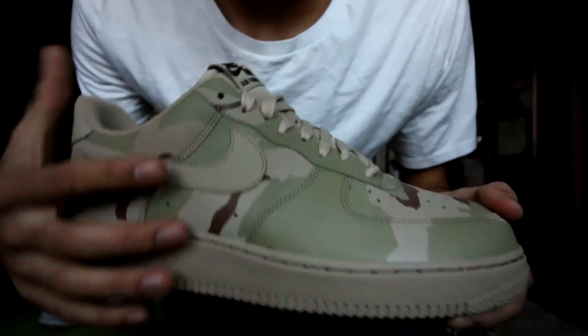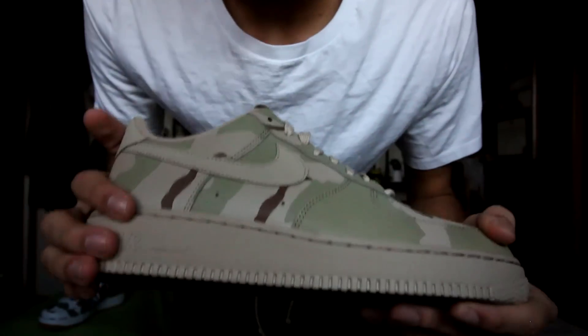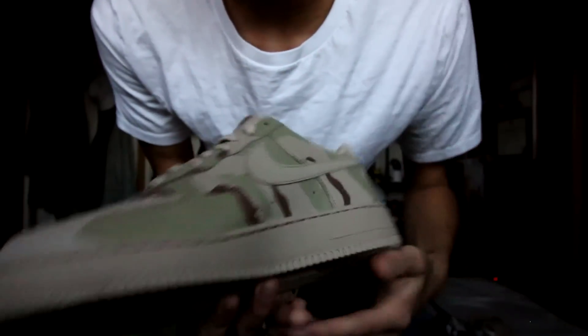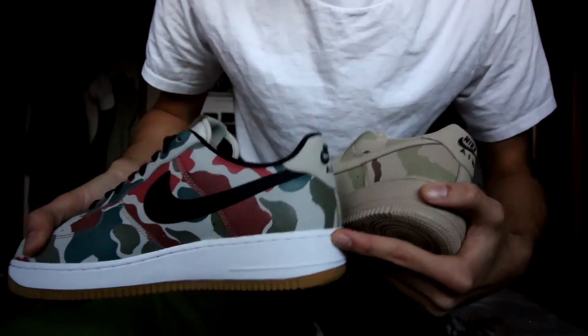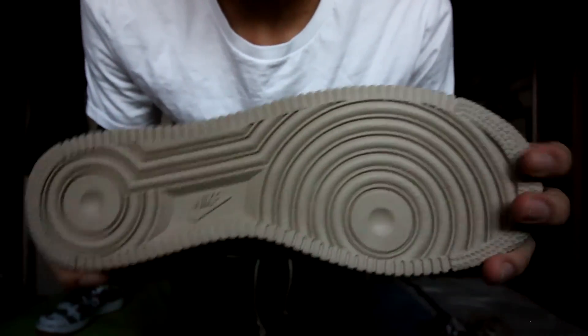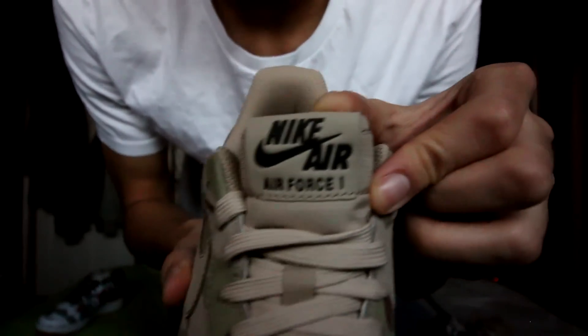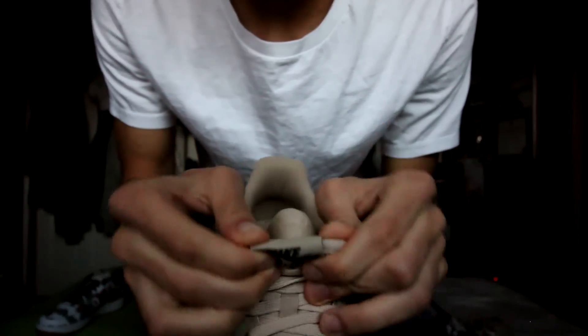Taking a look at the next colorway, we have a desert camo, and I have to say I prefer this one just a little bit more than the BAPE camo on the other pair. You have a dark olive mixed with sand and a chocolate brown color scheme for the camouflage print. That desert tan color continues from the upper all the way down to the midsole of the sneaker, which really continues that camouflage vibe without the more obtrusive white midsole like the other colorway has. On the very bottom you have a tan outsole as well.